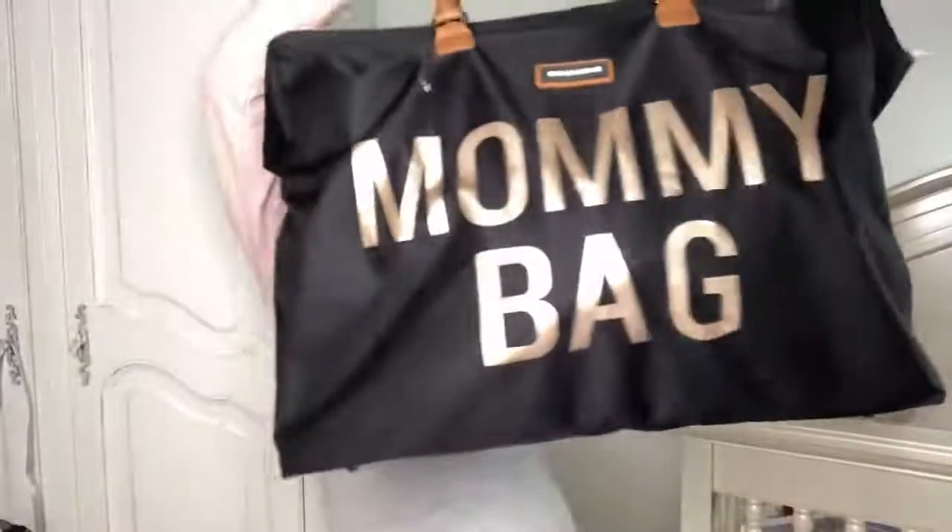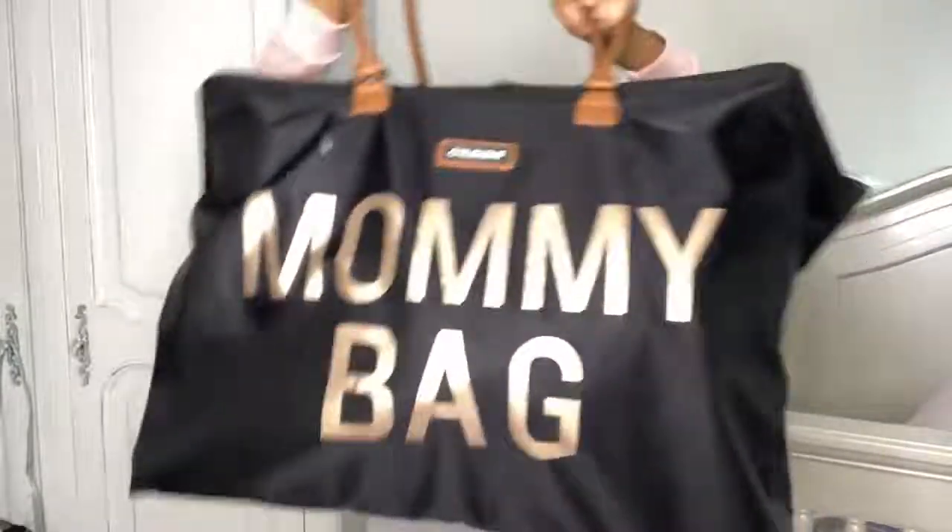Hello mamas, and maybe some non-mamas who just want to watch the video. What I'm going to do today is go through my mommy bag. I always suggest you do your two bags — well technically three. You do your bag, then the baby's bag, and then a delivery room bag, which is a smaller bag.